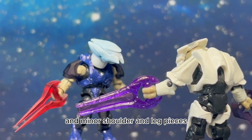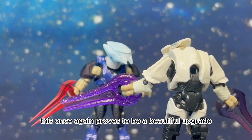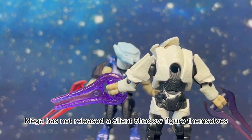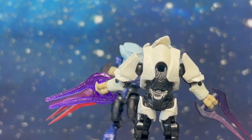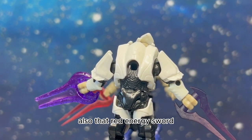Another armor set for the elites: the Silent Shadow helmet and minor shoulder and leg pieces. Compared to the standard elite armor, this once again proves to be a beautiful upgrade. Mega has not released a Silent Shadow figure themselves, but LS3D's got your back. Also, that red energy sword — outstanding.